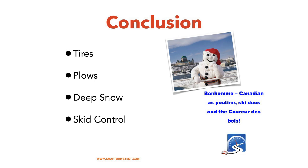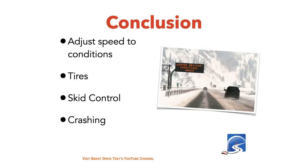In conclusion: make sure you have good quality snow tires or all-weather tires. Stay away from sand trucks, stay away from snowplows, and do not pass snowplows on the right. If driving in deep snow, know that it's going to push the car around. For skid control: off the throttle, off the brake, steer in the direction you want to go. Bonhomme is the mascot for the Quebec Winter Carnival — the name literally means snowman in French.